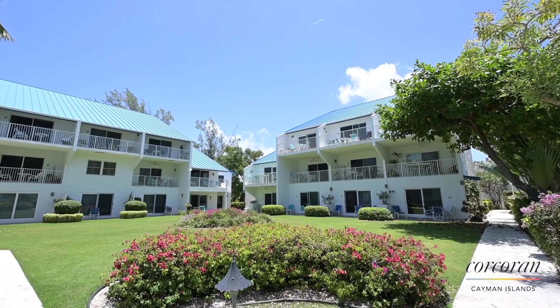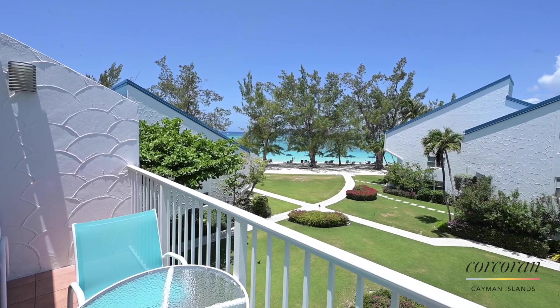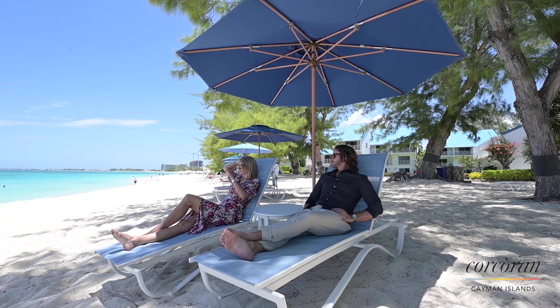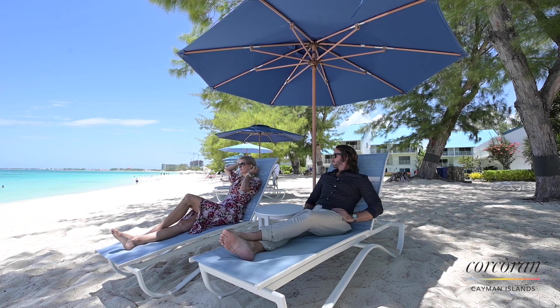This two-bedroom, two-bath Ocean View condo has recently been renovated and comes fully furnished and decorated with a beautiful beach chic style. This condo is turnkey, ready for the vacation rental market or as your fantastic full-time home.